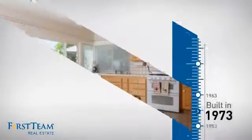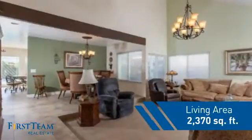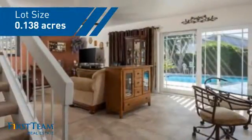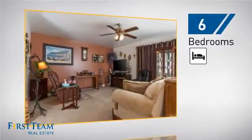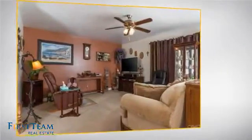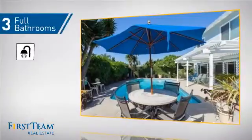This property was built in the early 70s and features over 2,300 square feet of space, giving you a spacious layout to play host or kick back and relax after a long day. Inside you'll find six bedrooms so your family and guests all have a private space to come home to, as well as three full bathrooms.